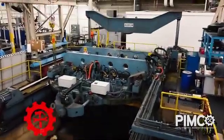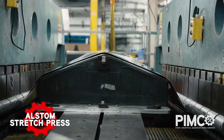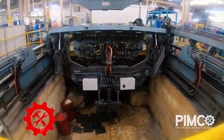PIMCO offers the only Alstom stretch press on the East Coast. The stretch offers a max pressure of over 500 bar, giving it the ability to form large parts up to 120 inches with complex contours.